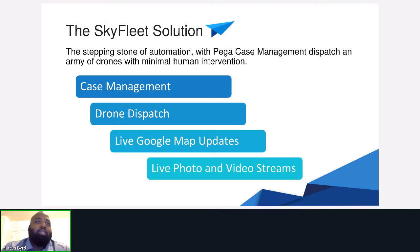The SkyFleet solution is a stepping stone of automation. With PEGA case management, you can dispatch an army of drones with minimal human intervention to service locations for reconnaissance and to help workflow move forward. SkyFleet touches case management, automated drone dispatch, live Google Maps updates so an employee can track autonomous vehicles live, and live photo and video stream via the cameras on board.